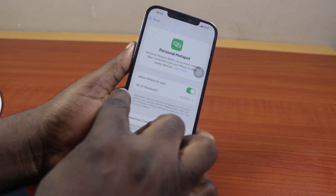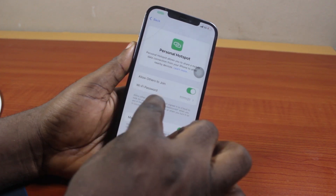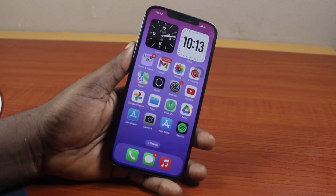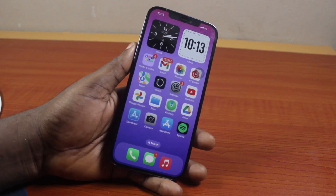There you go — you'll see the new Wi-Fi password displayed in the Wi-Fi password field. That is basically how to change your Wi-Fi password on iPhone. If you found this informative, please don't forget to like and subscribe.